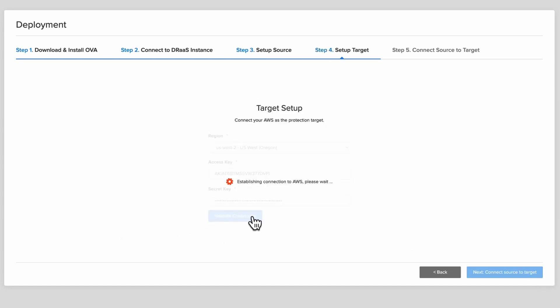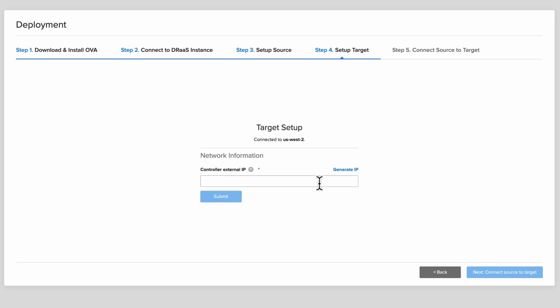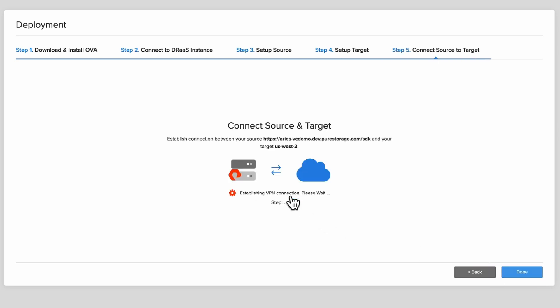We even provide a CloudFormation template you can use to create the stack. From here, Pure Protect will automatically create a new VPC in AWS — that's Virtual Private Cloud — and establish a secure VPN connection between your on-premises vCenter and your cloud for replication traffic. So that's it. You've now got a landing zone to recover your VMs in the event of a catastrophic failure.